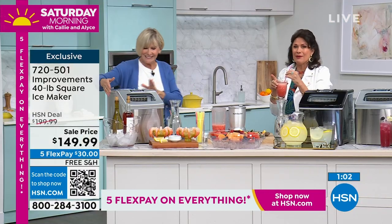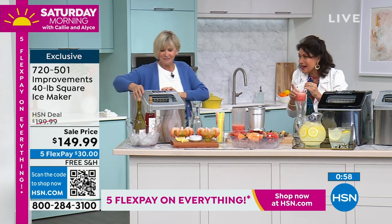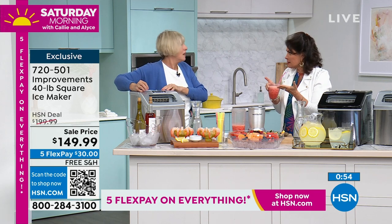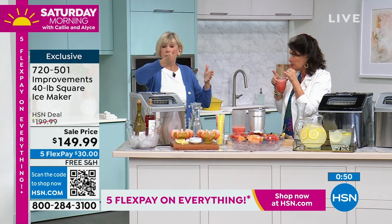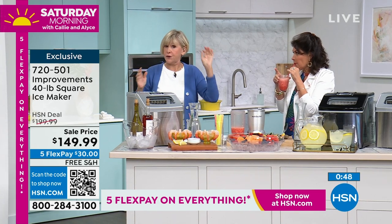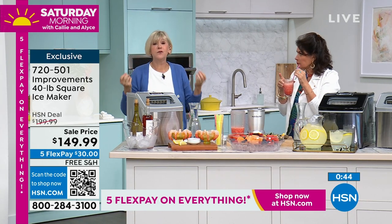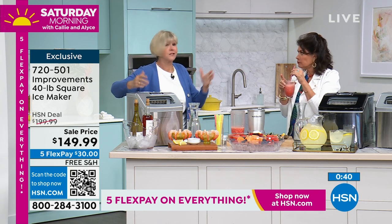I've never seen any ice maker that counts down to when you're going to have ice — a lot of us just sit there and wait. You're going to have great capacity and all the different types of ice. It goes from one to six — you're in charge of the thickness. The lowest is one, the highest is six, with everything in between to give you the best quality ice, the best tasting ice. You're in charge of the thickness.